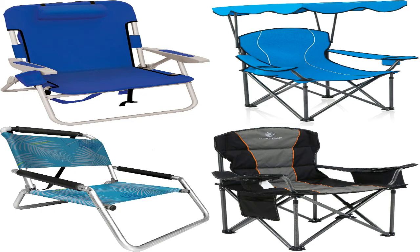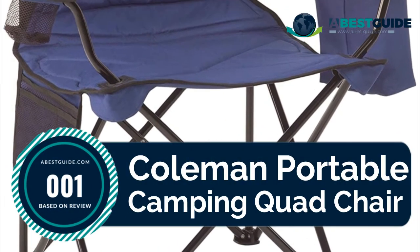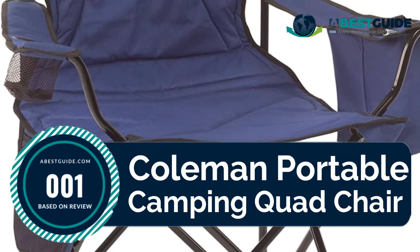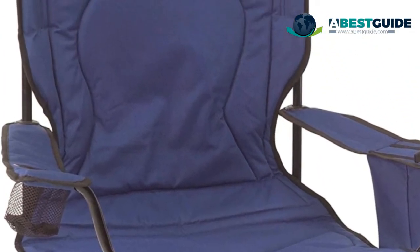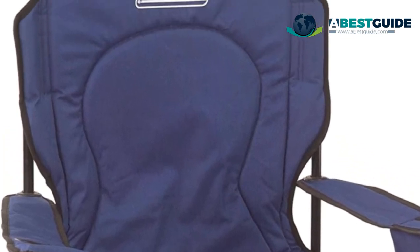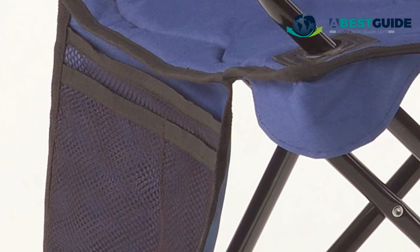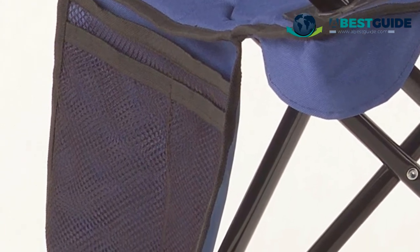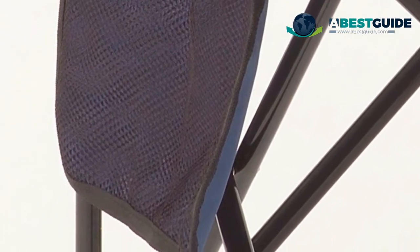Number one: Coleman Portable Camping Quad Chair. This camping chair combines a bouncy design with a convenient built-in cooler. The built-in fork and cooler pouch keeps cold drinks within reach. The fully cushioned seat and back provide support and comfort, while a mesh cup holder and side pocket give quick access to personal items.